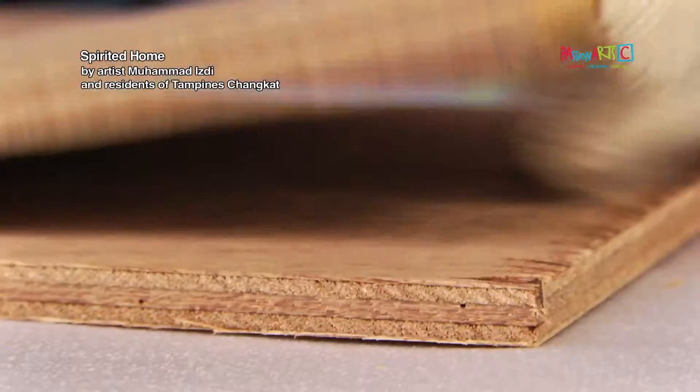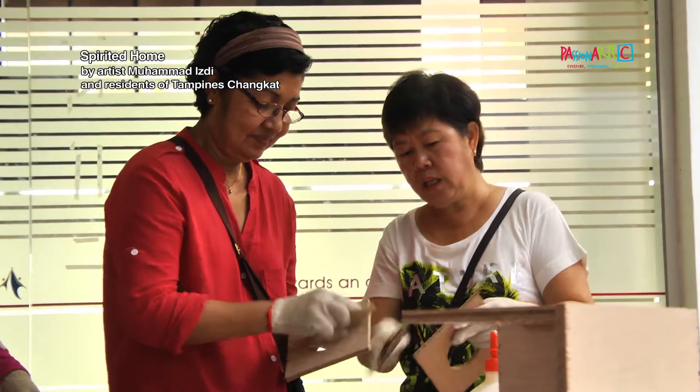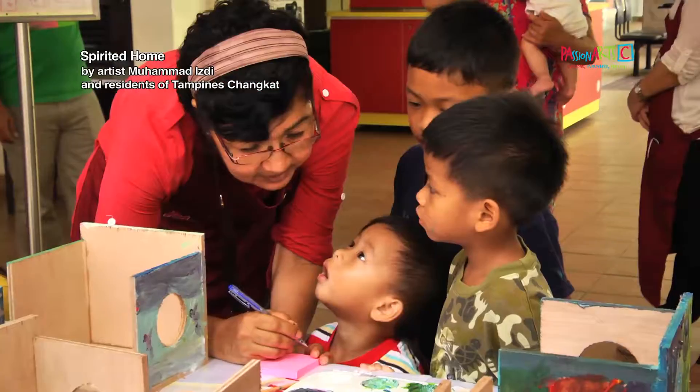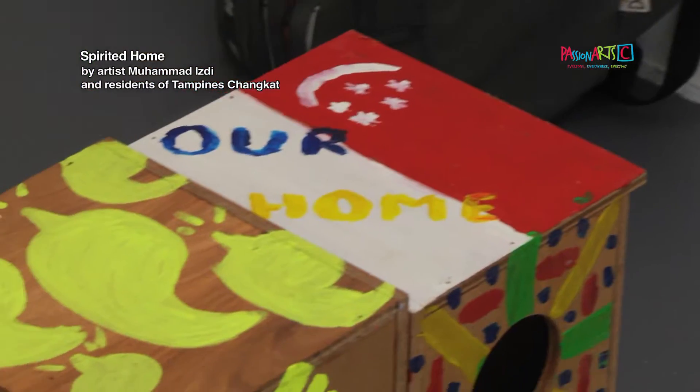My project is called Spirited Home, where the residents and myself will work together on building a birdhouse. For this, my first community art project, I got to work with a very different kind of demographics, and it helps me to view art in a very different perspective.